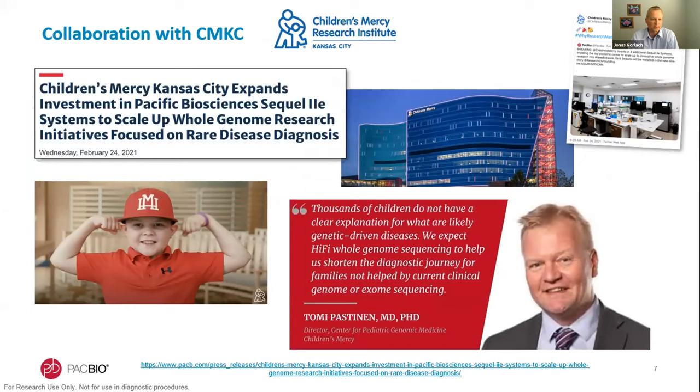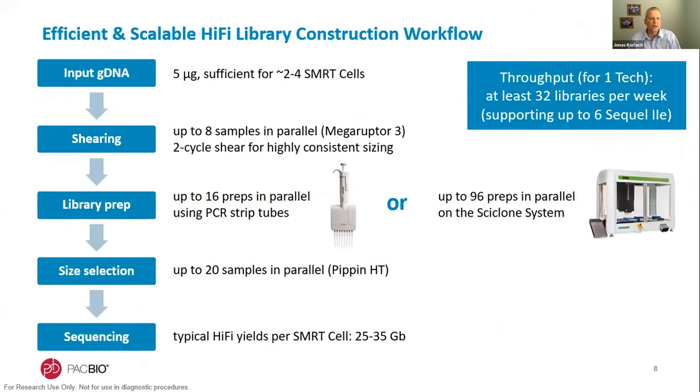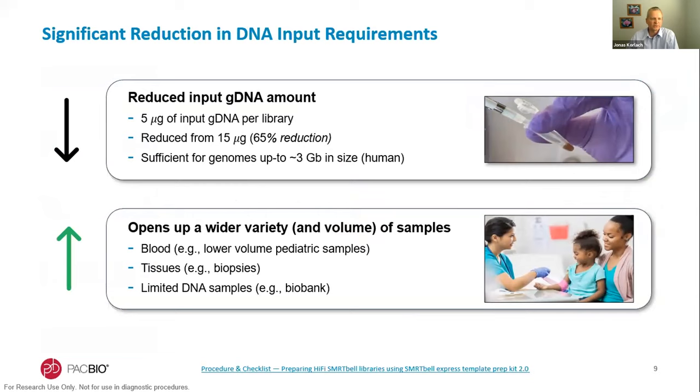These researchers aim to use the technology for solving and explaining rare disease cases, and Aaron will discuss that further. With regard to the workflow, there is now an efficient and scalable HiFi library construction workflow allowing many samples to be processed in parallel, removing a potential bottleneck. This includes all steps from starting with DNA as low as five micrograms through shearing, library prep, size selection, and sequencing, using either a multi-channel pipetter protocol or liquid handling automation. This 65% reduction in DNA input opens a wider variety of samples including blood, lower-volume pediatric samples, tissues, biopsies, and limited DNA samples from biobanks.